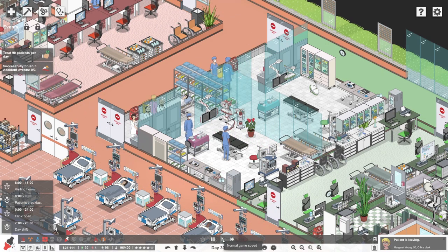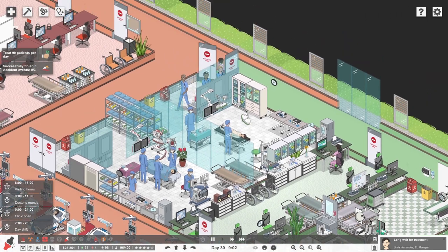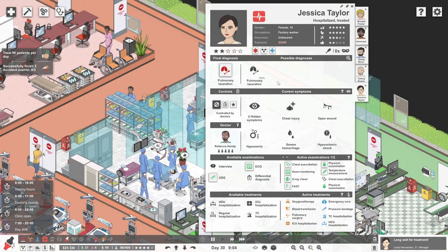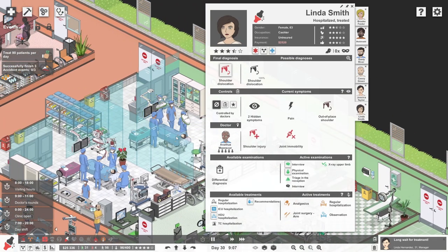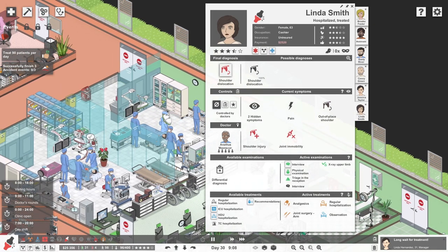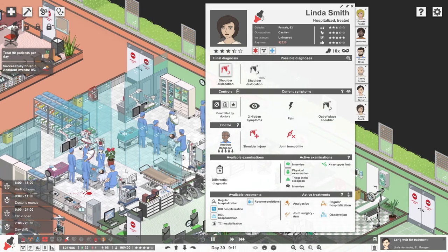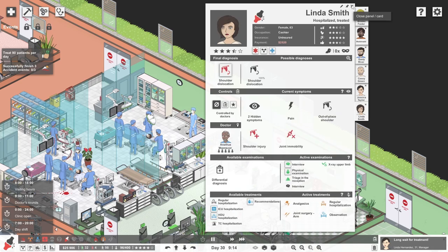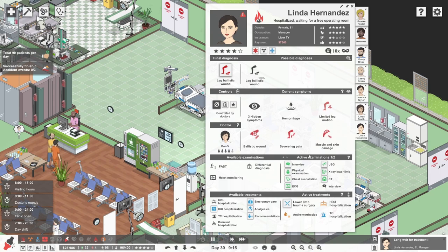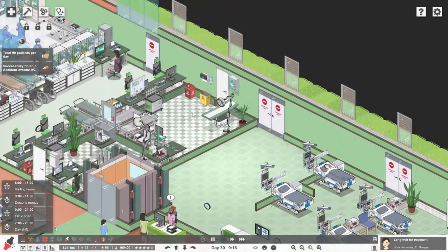We've got two people undergoing surgery. Linda Hernandez is being treated for a leg ballistic wound, and over here Susan Davis is in for a dislocated knee — that's very unpleasant. David White has a complicated diagnosis with many potentials: golfer's elbow, tennis elbow, elbow bursitis, simple fracture of the ulna, simple fracture of the radius, or simple fracture of the humerus. Let's send you for an x-ray of your upper limb — although you might have to wait a little while.